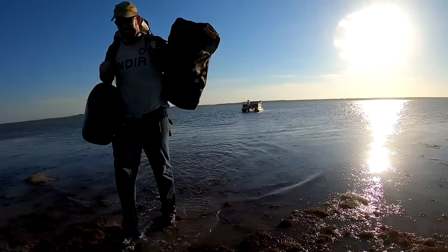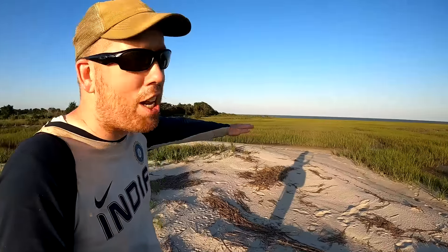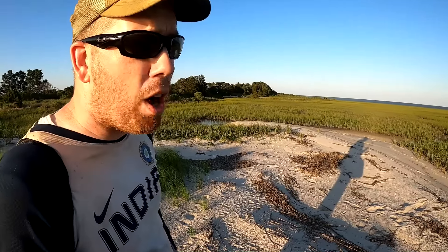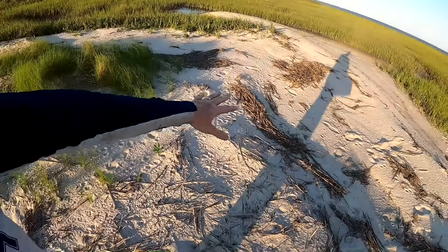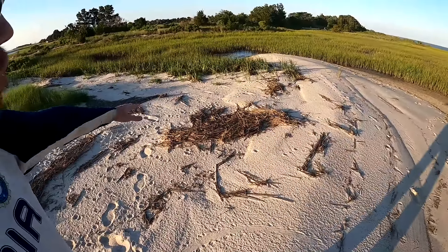Well guys, you can see this is a very flat island, a very windy island. If it wasn't for this grass, these small piles of sand would blow away and be gone. So it's really important to not harm the grass. We're going to set up right here - kind of a flat spot with no grass growing - and that's where our tent is going to be.